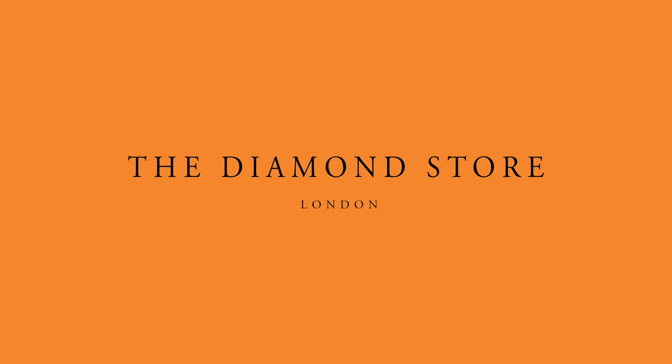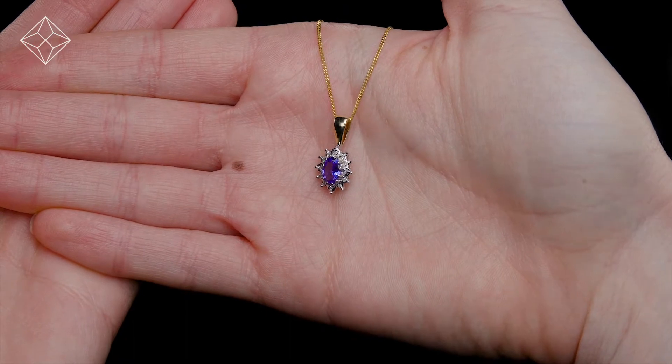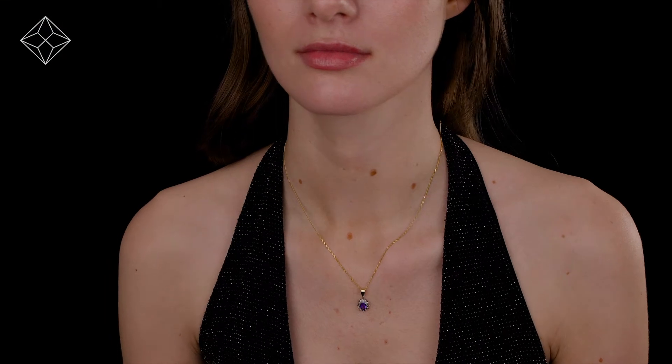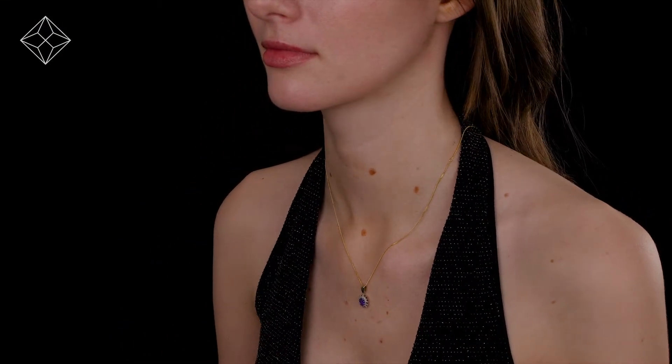Fine Diamond Jewelry from the Diamond Store. Exquisite, conflict-free diamonds and gemstones go into making our beautifully handmade necklaces and pendants.